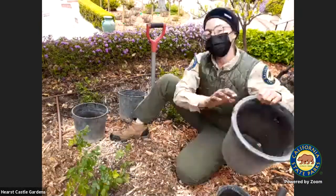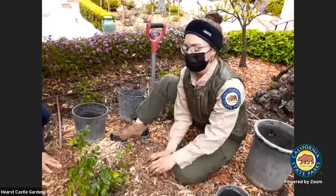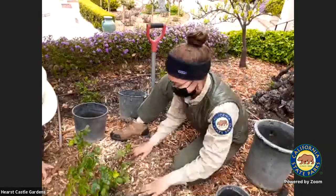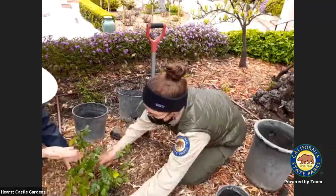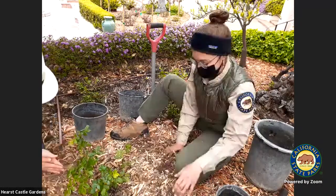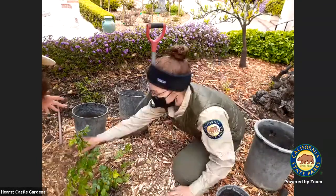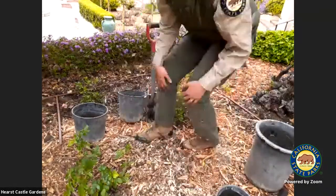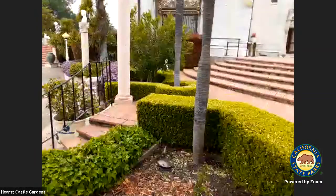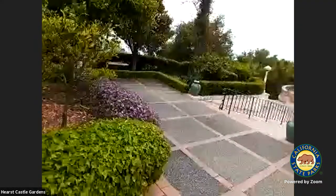That's why at Hearst Castle we try to get creative and think about different ways we can reuse, reduce, and recycle whenever possible. It's time to show everyone at home how they can create their own compost — we have an activity! And this is how all of our 900 plus roses have been cared for throughout the year.